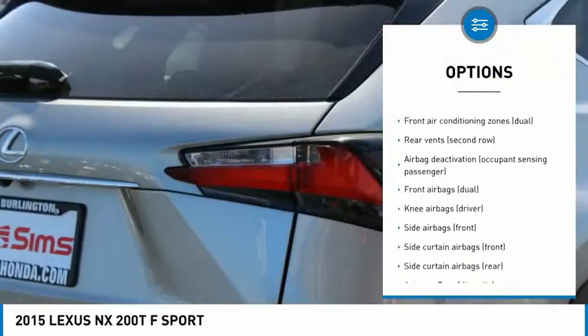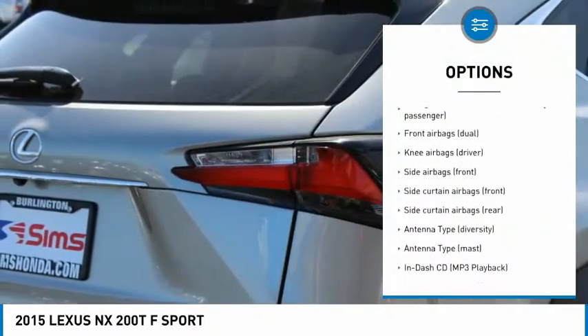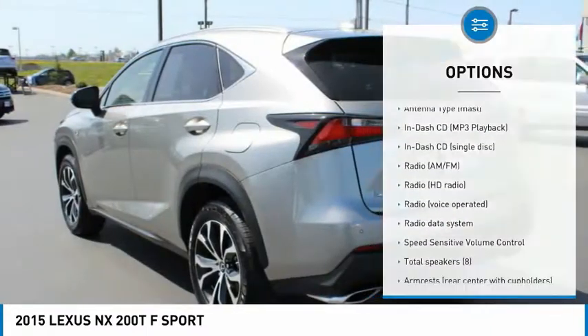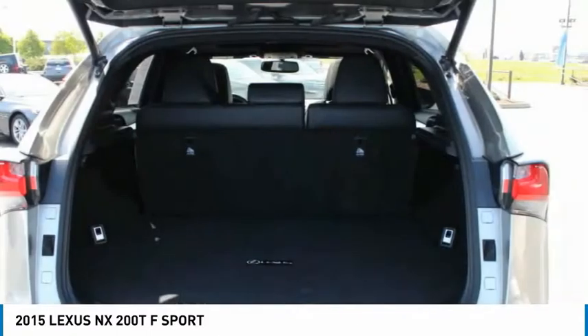Stability control, traction control, power steering, cruise control, fog lights, power brakes, clock, trip computer, electronic brake force distribution, cargo area light.